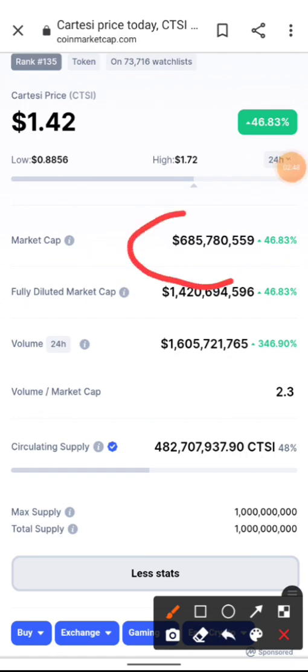Looking at the market cap right now — buyers are stepping in and the market cap is sitting at $685 million USD. It's less than a billion dollars, meaning the market cap is still very low, making an easy 10x very realistic.